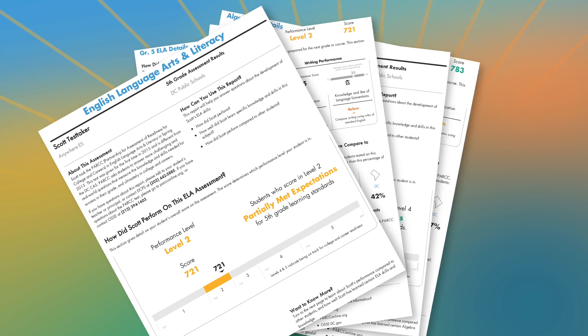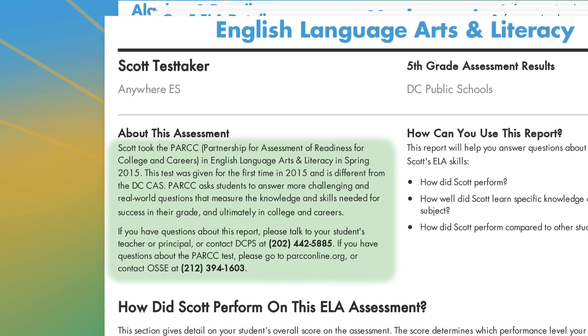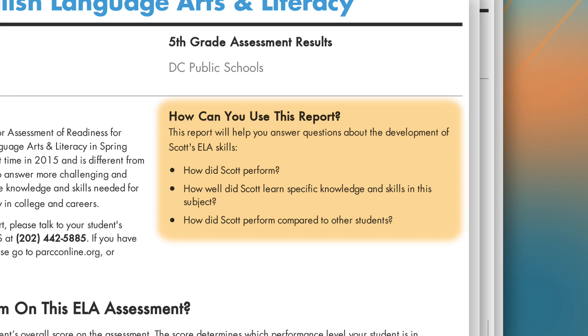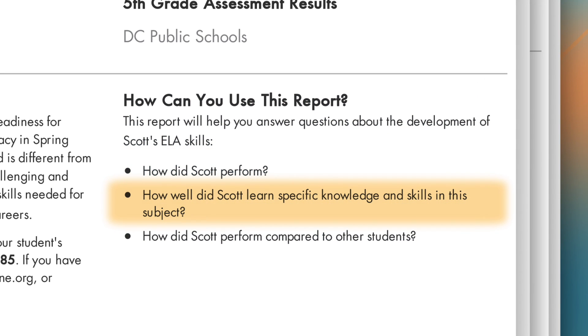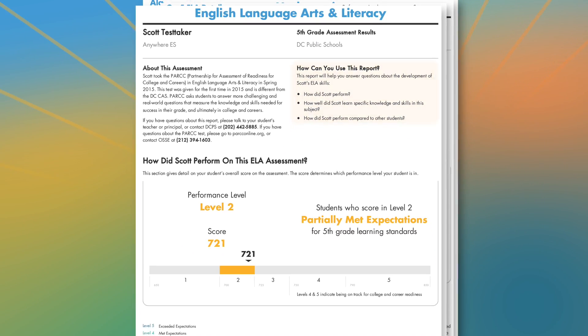We'll start with the English Language Arts and Literacy report. The first thing you'll notice is a brief description of the assessment, and contact information in case you have any questions. This report will help answer four basic questions about your student: How did he or she perform overall? How well did your student learn specific knowledge and skills? How did he or she perform compared to other students? Did your student meet the expectations for the grade level in English Language Arts?